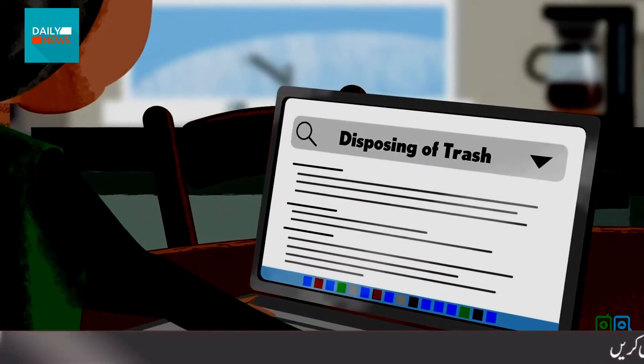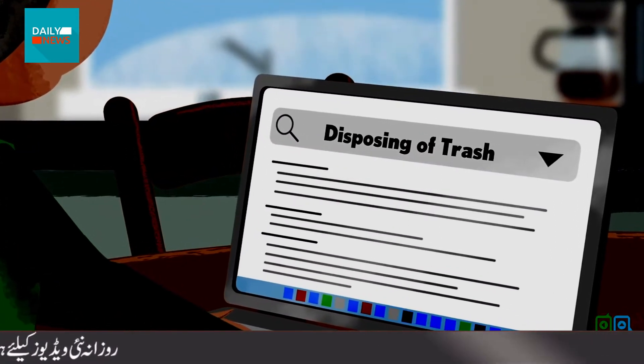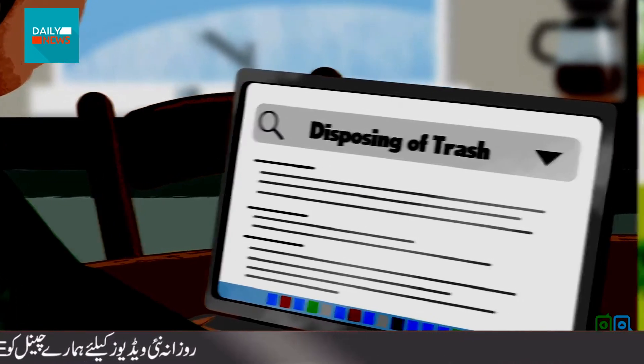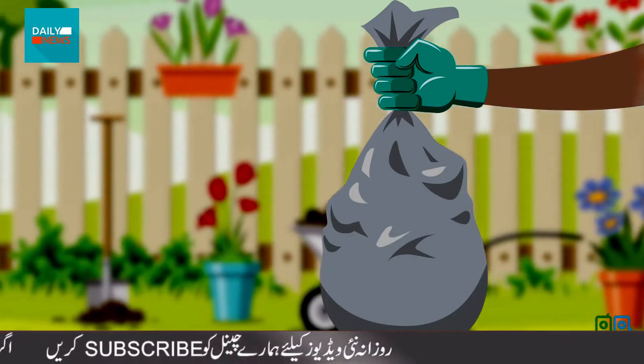As for trash, Terry checks her local health department rules so she knows how to throw it out properly. Her guidelines say to double bag it before tossing it into normal trash pickup.